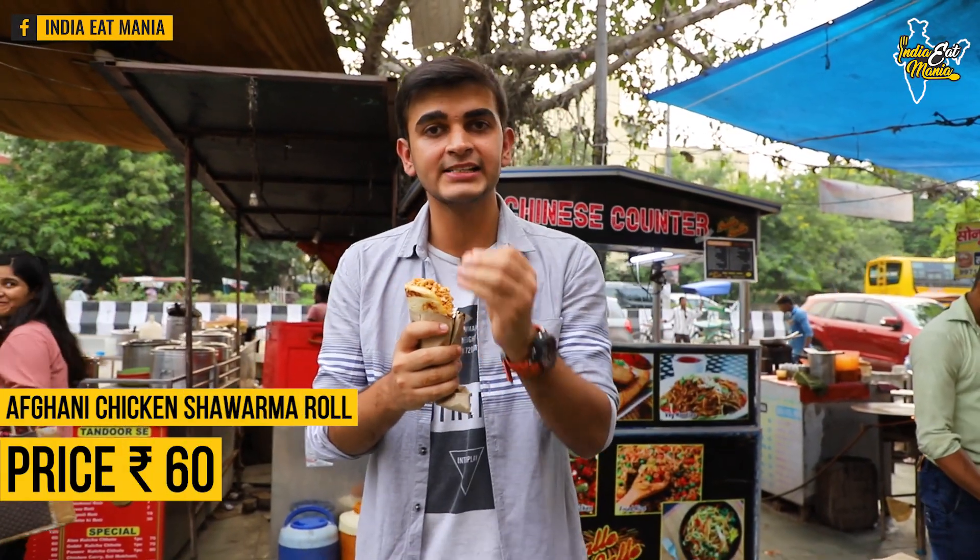I forgot the name of the sauce. There are two sauces in it. The price is 60 rupees. Let's taste it.